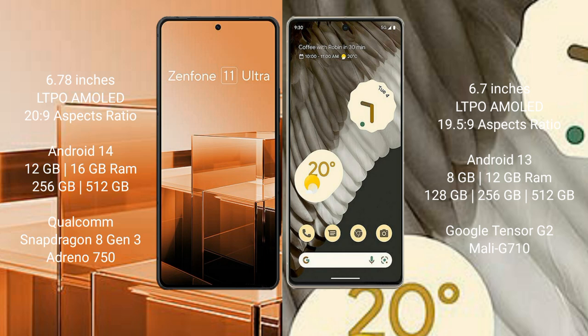Asus Zenfone 11 Ultra runs on the Android 14 operating system. Google Pixel 7 Pro runs on the Android 13 operating system.